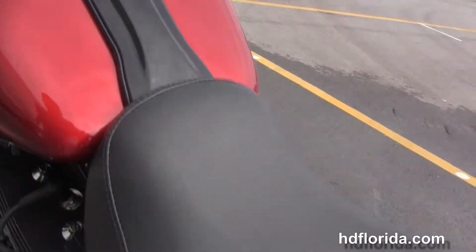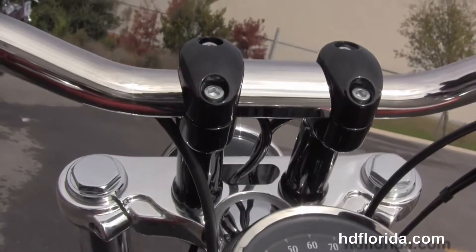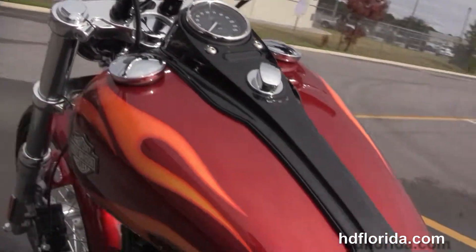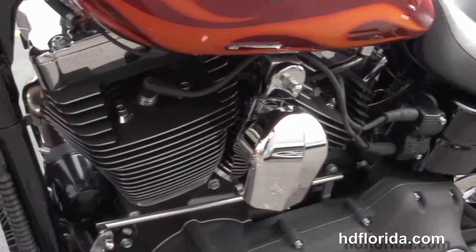Integrated stop tail turn lights, breakaway license plate frame, and a sissy bar here in the rear — just behind the two-piece seat. The black tank trim and pull back style internally wired T-drag style bars.